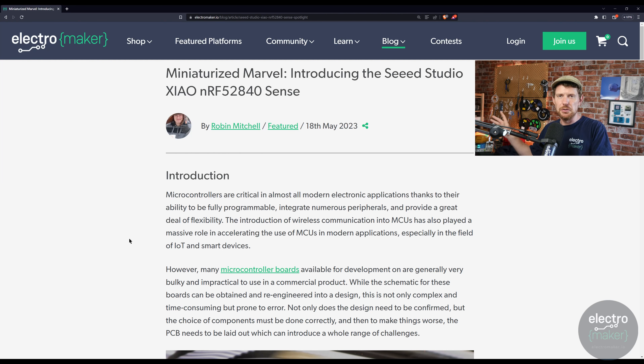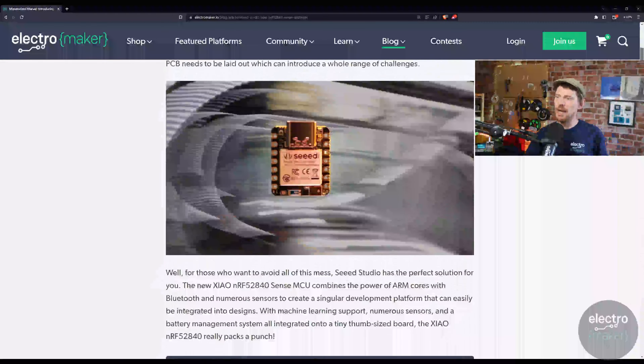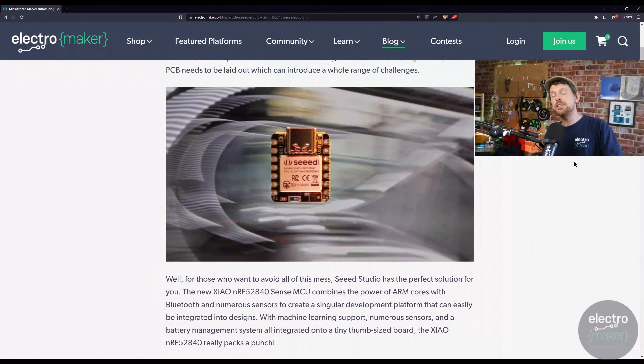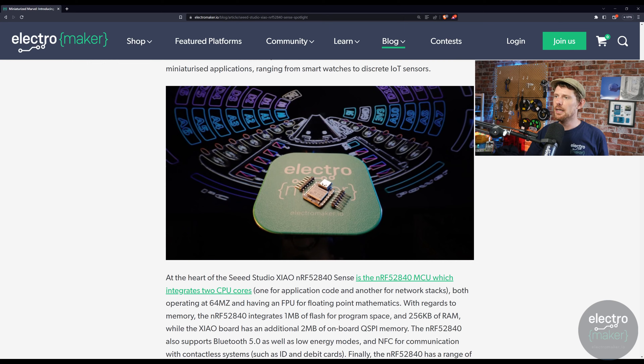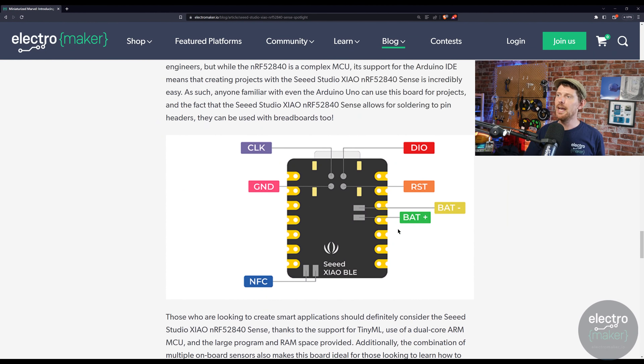The Sense edition of the Seeed XIAO featuring the Nordic NRF52840 chip gives you Bluetooth Low Energy right out of the gate. You can use it with Edge Impulse for edge AI on this tiny stamp-sized board. It has a built-in inertial measurement unit and a MEMS microphone. On the back there are spots for an NFC tag and a battery, with a built-in battery manager so you can plug in a lithium-ion battery and charge it through the USB-C port. Very nice.